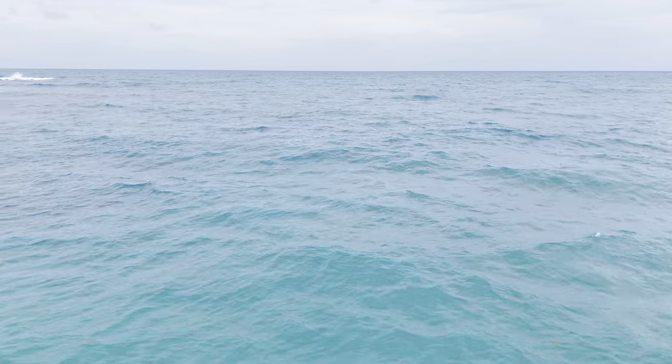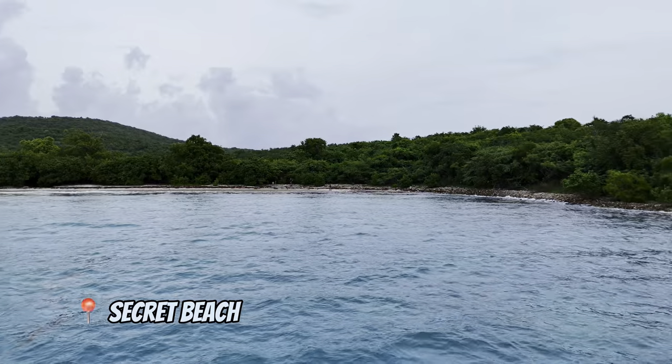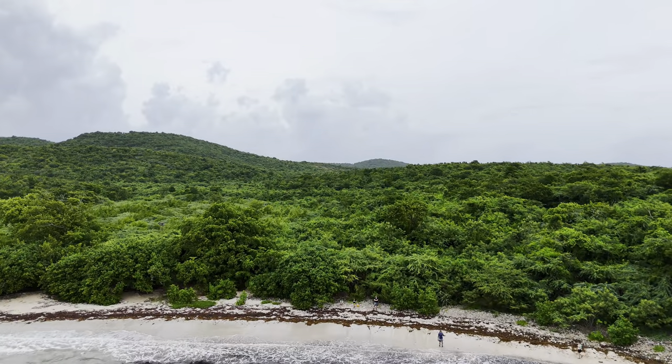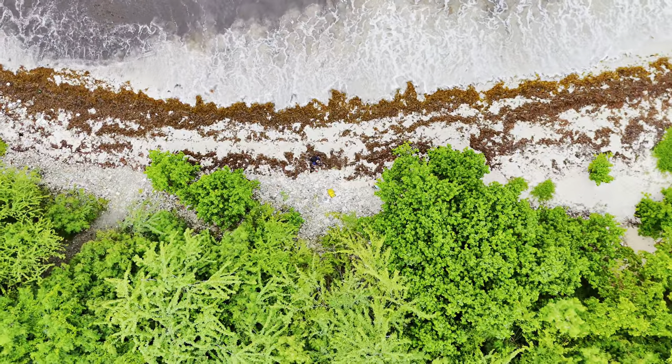One more beach we checked is called Secret Beach. I'd heard it's a great place for snorkeling, but unfortunately due to the weather conditions we didn't get a chance to try it, which was disappointing. However, the view from the drone made up for it.